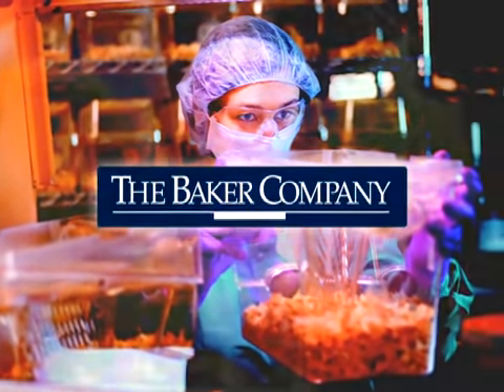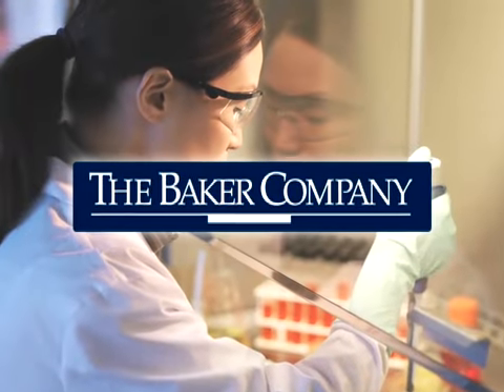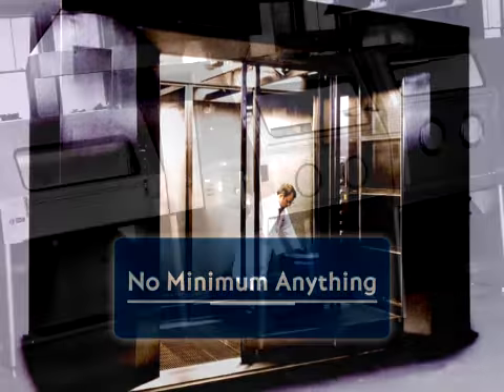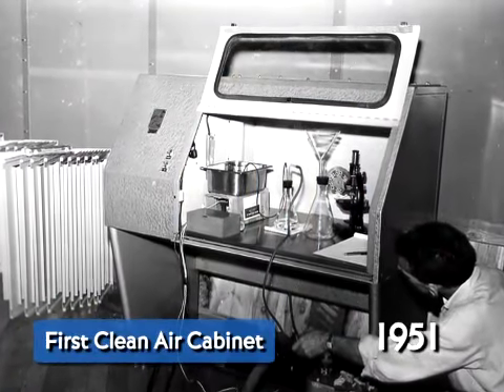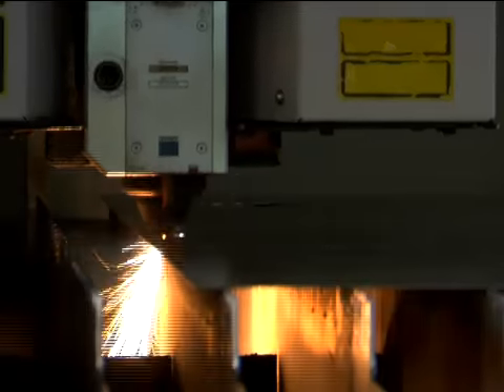To be the world leader in biocontainment and contamination control, there can be no compromises, no minimum standards, no minimum anything. In 1951, the Baker Company introduced the world's first clean air cabinet. Ever since then, we have led the way in quality, safety, and innovation.